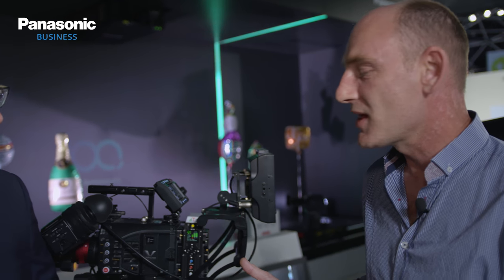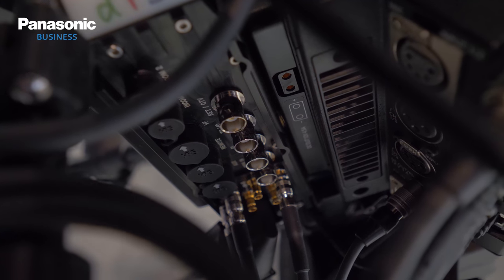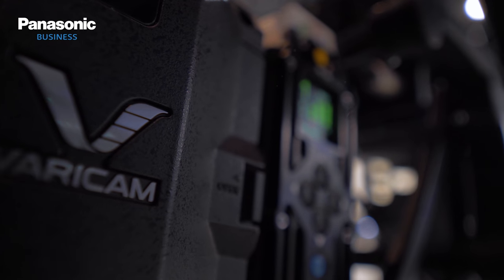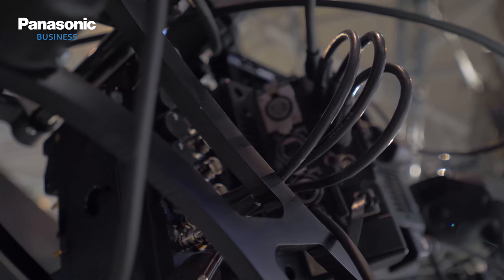So it turns the VariCam LT into a fully live functional camera for various events. What does the DTS technology do that's unique for users? The unique thing with this system for IBC this year is that we are taking the raw 4K video from the VariCam LT, transmitting it down to the base station, and at the base station we are debayering that video. So for the first time you can actually use 4K from the VariCam going directly into a video switcher and displayed or recorded as video live in real time.